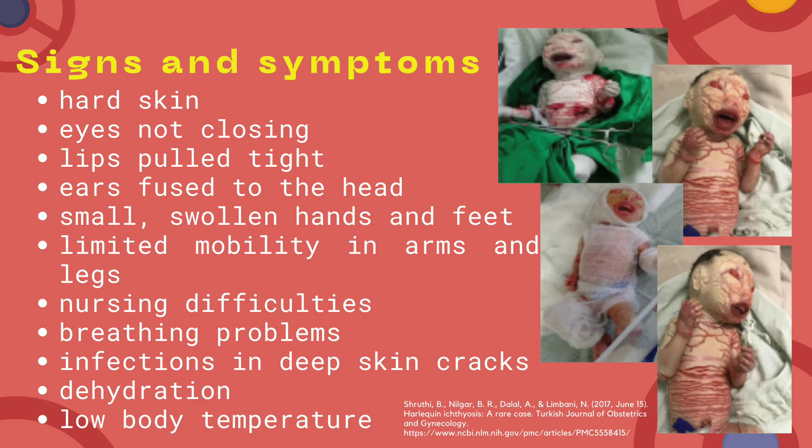Let's proceed to the symptoms and signs of Harlequin Ichthyosis. Symptoms of Harlequin Ichthyosis vary with age. In fact, it is very critical in newborns. Here are the signs you will see in a baby with this disease.